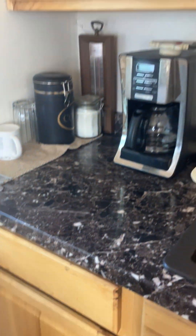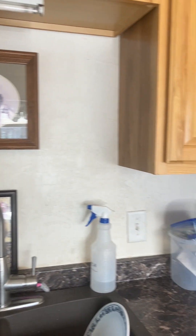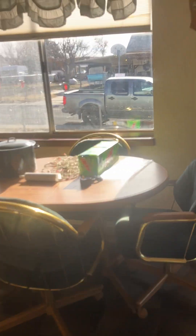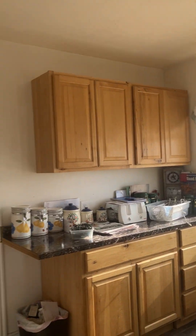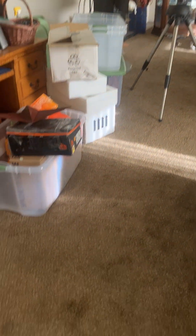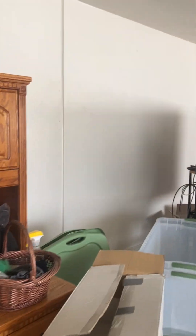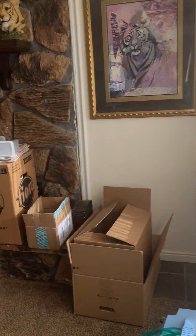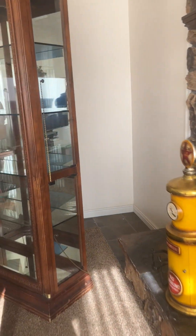These are tile floors. The fridge, dishwasher, and microwave come with the house. As far as I know, the fireplace works — it's gas.